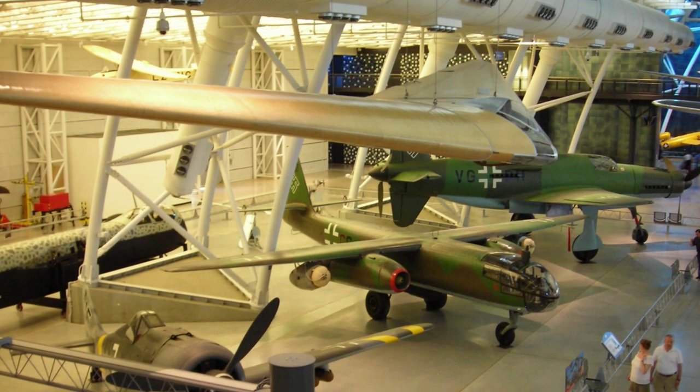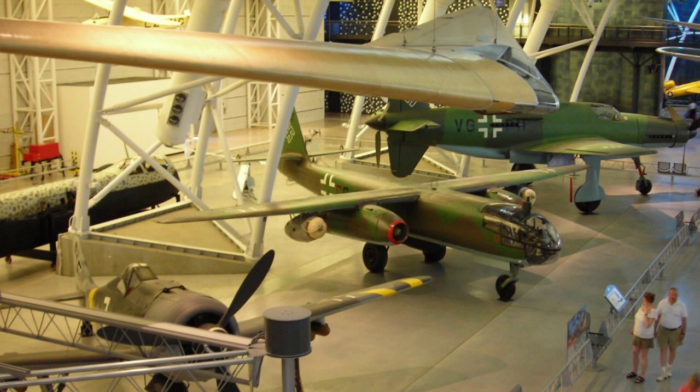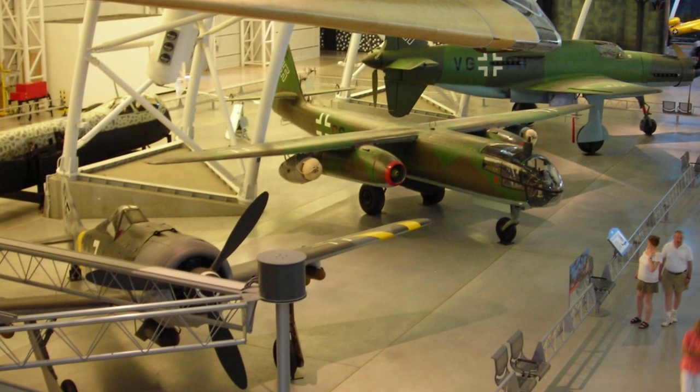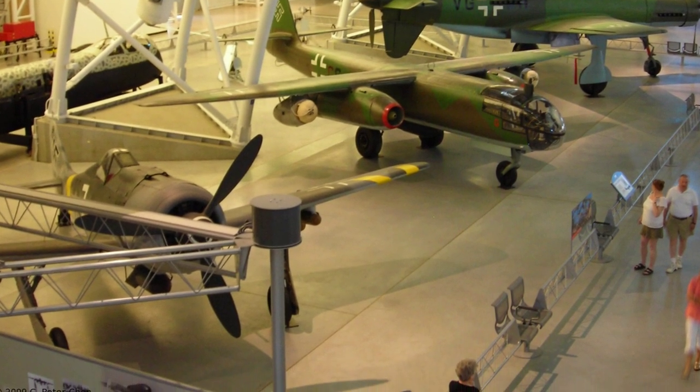A photo from 2009 shows several World War II aircraft at the Smithsonian Air and Space Museum in Virginia. The planes in the picture are the FW-190F, Arado AR-234B, and DU-335A. In the background, you can also see the fuselage of the He-219 Uhu night fighter.